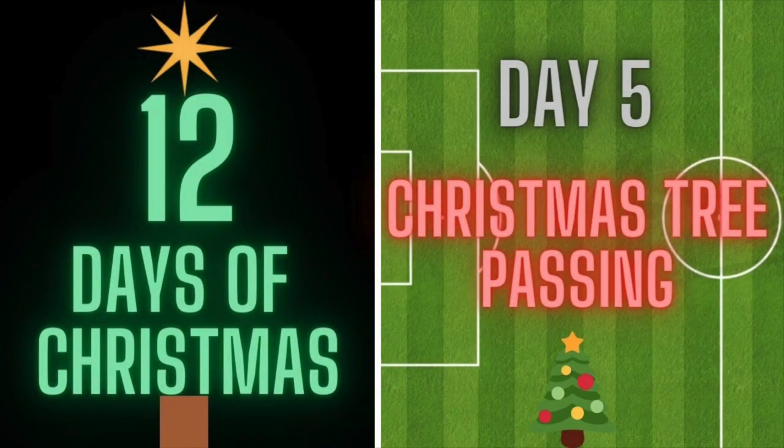Hi everyone, welcome back to 12 days of Christmas. Today is day 5 and is a Christmas tree passer.